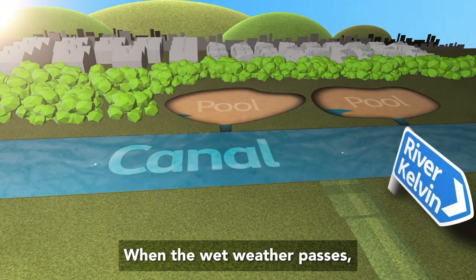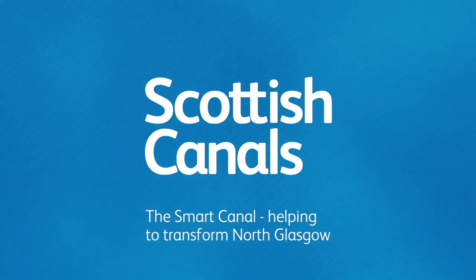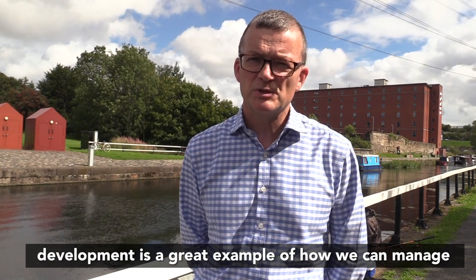When the wet weather passes, the water levels will return to normal. The use of the canal as part of the subsystem for this development is a great example of how we can manage future flood risk.